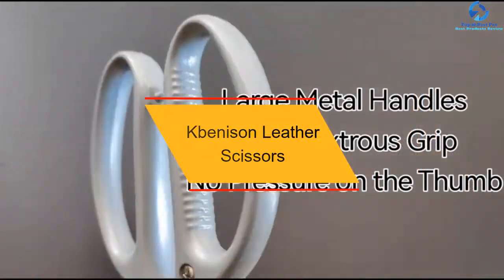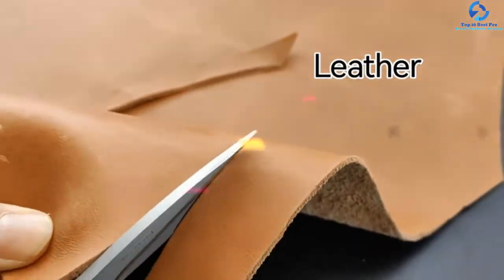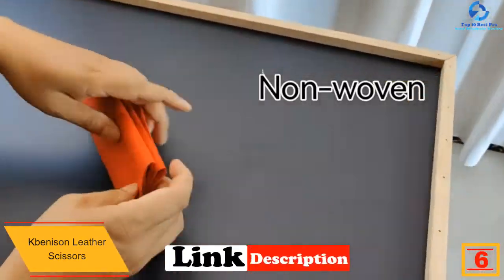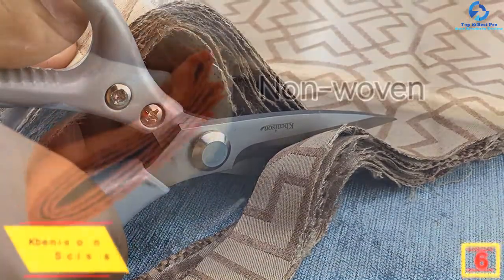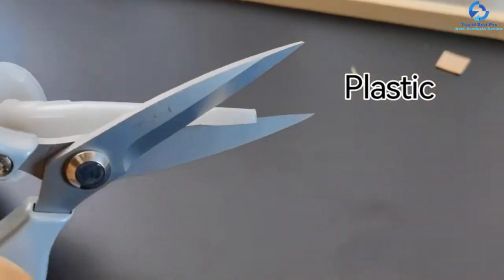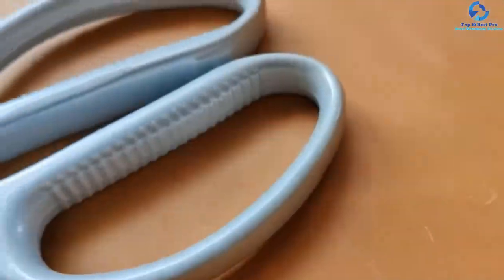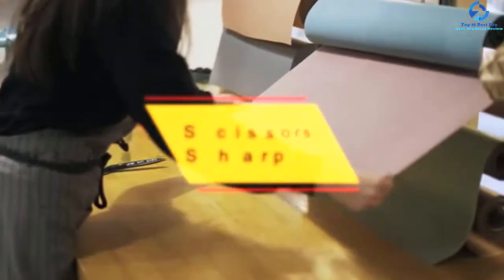At number six, we have the K Benison Leather Scissors. If you have big palms and want a pair of fabric scissors that fits well in your hand, look at these scissors. Unlike others, these scissors are designed with large handles which have a soft grip and don't make your hand sweaty even after hours of continuous use. They also ensure a reliable and comfortable hold. Above all, their ergonomic design makes them versatile — they can cut not just fabrics but also thick leather and paper sheet.